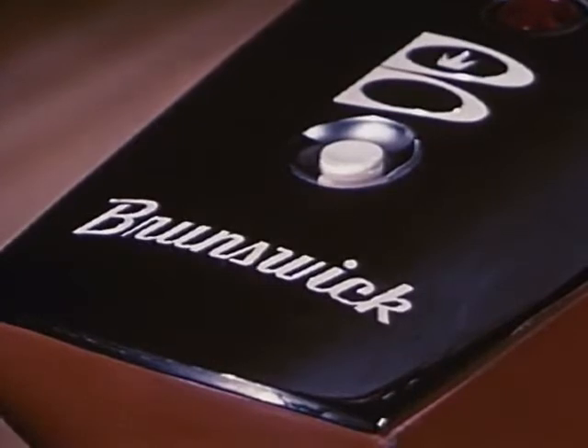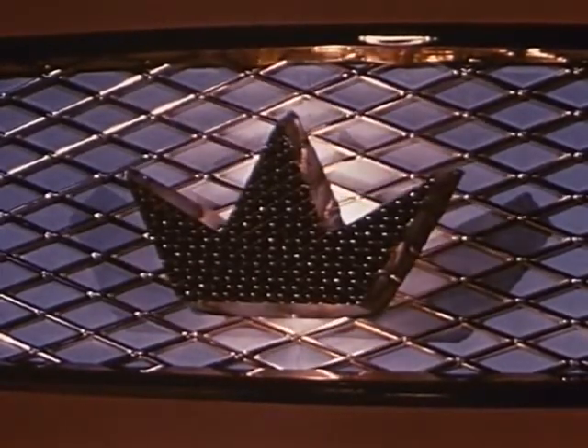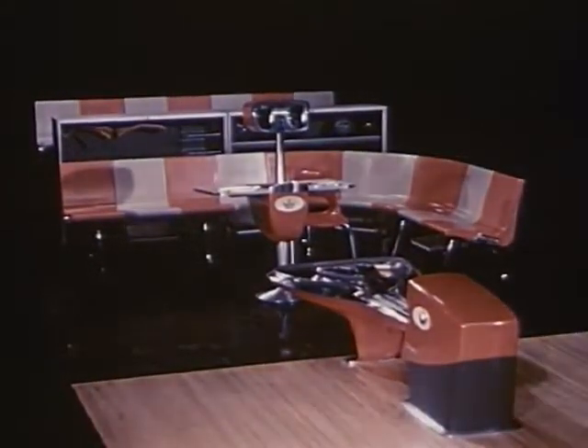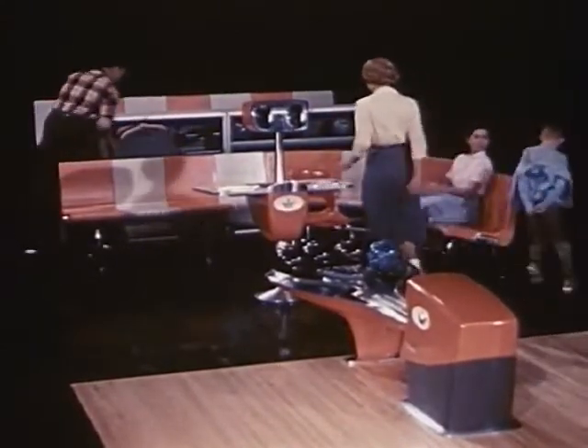Every item is quality created by engineers and design specialists, whose never-ending search for quality has not only been the key to increased profits for bowling proprietors, but has also increased the pleasure of bowling for men and women of all ages in all walks of life.